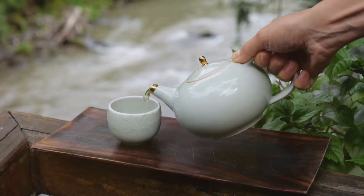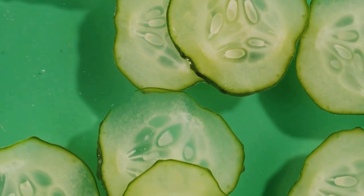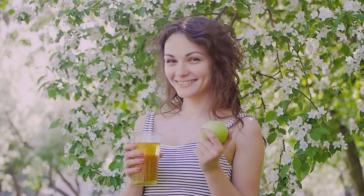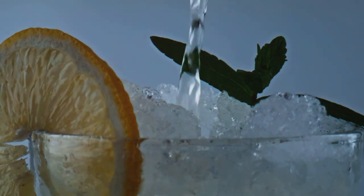Picture yourself enjoying a warm cup of green tea, a refreshing glass of cucumber water, a bold black coffee, a tangy sip of apple cider vinegar, and the simplest yet most vital of them all, water. Intrigued? Let's delve deeper into these beneficial beverages.